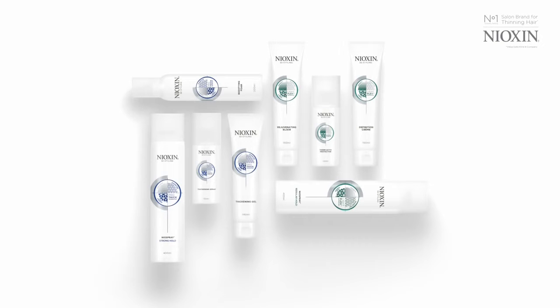Watch more at nioxin.co.uk to begin your journey to thicker, fuller hair styles. We'll see you next time. Bye.